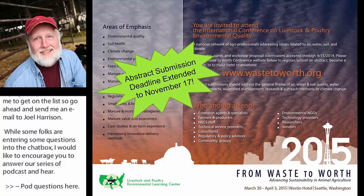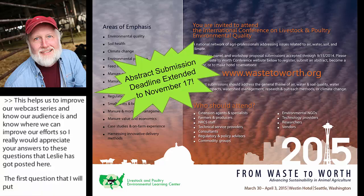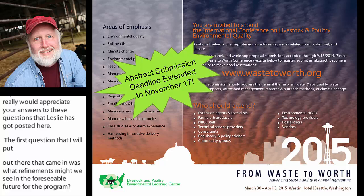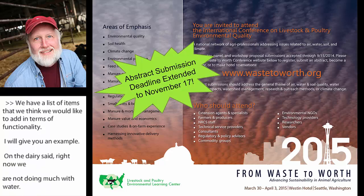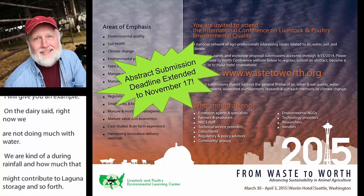The first question that came in was: what refinements might we see in the foreseeable future for the program? We have a list of items we'd like to add in terms of functionality. On the dairy side, right now we're not doing much with water — we're ignoring rainfall and how much that might contribute to lagoon storage. We know that's a critical component, and there are other tools that take it into account, so we think that's one we could easily bring into the model, but we haven't yet.